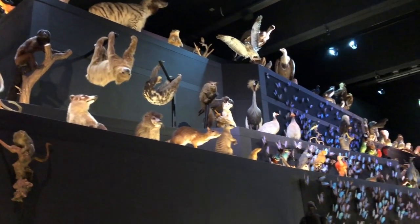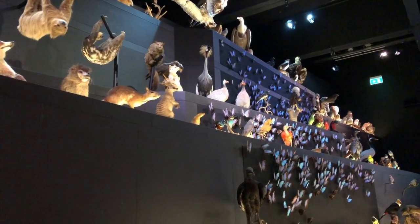Fishes, birds, land animals, and even insects have their unique place in nature's grand design.